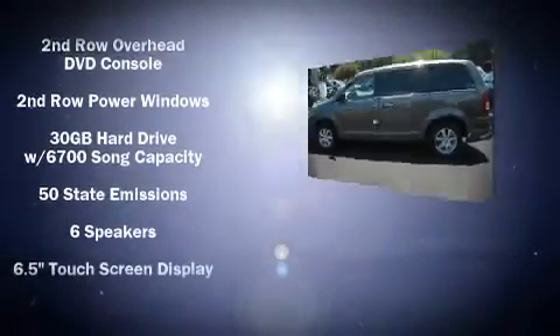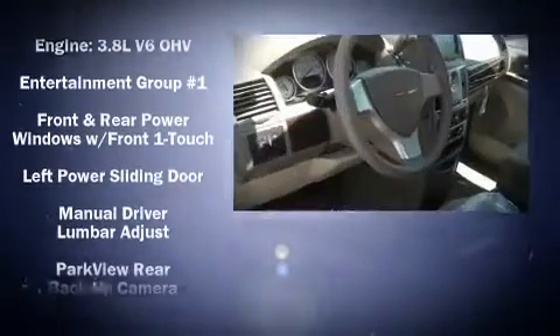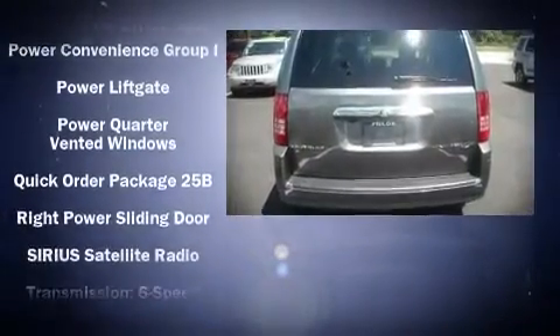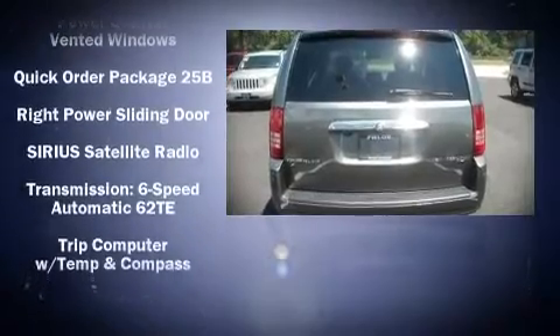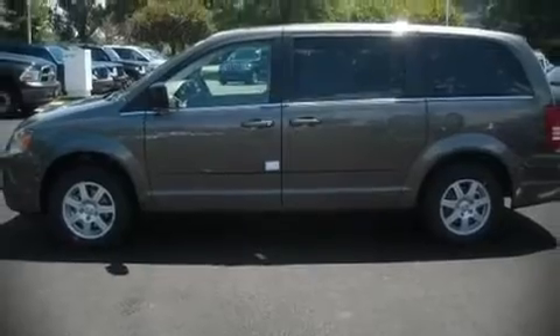Chrysler ensures the safety and security of its passengers with equipment such as head curtain airbags, traction control, and four-wheel disc brakes with ABS. With electronic stability control supplementing mechanical systems, you'll maintain precise command of the roadway.